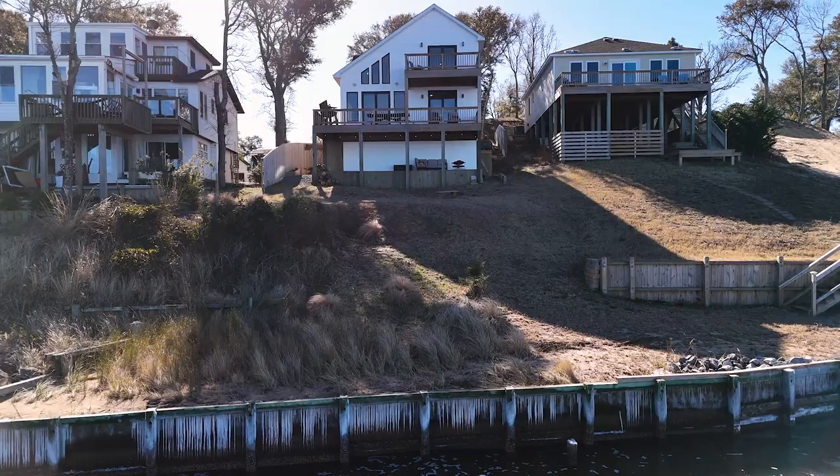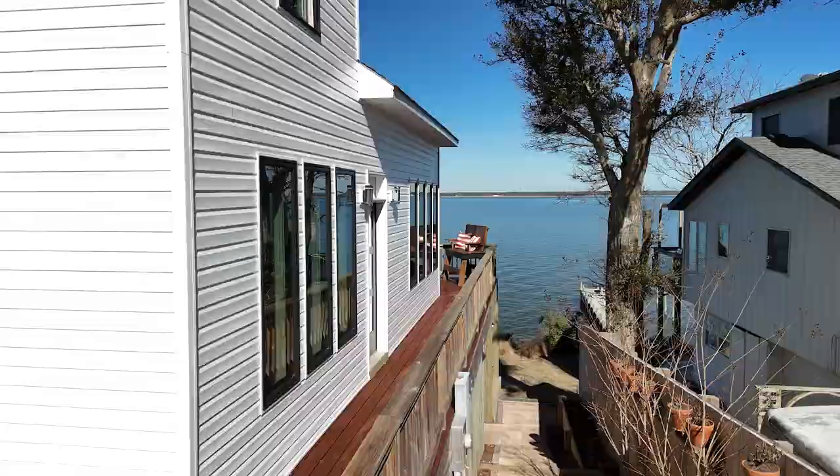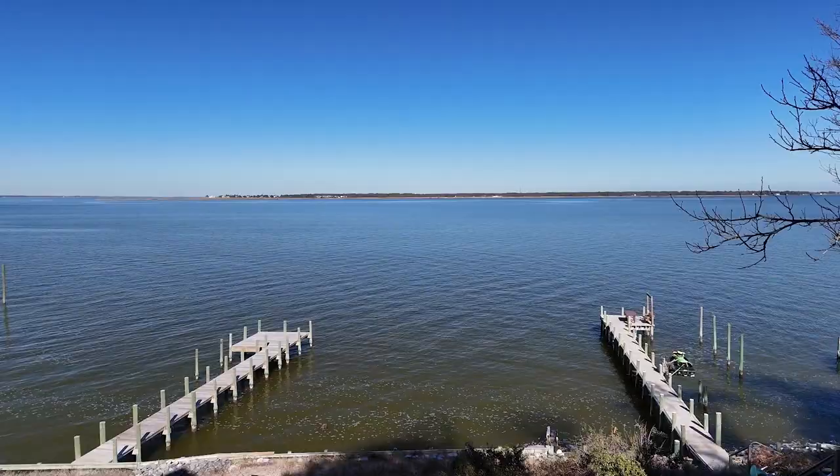With 52 feet of sound frontage, this is a rare opportunity to own a newer luxurious home in Collington Harbor. The secure courtyard is perfect for small children and animals to play, while the wraparound deck offers a serene spot to soak in the surroundings.